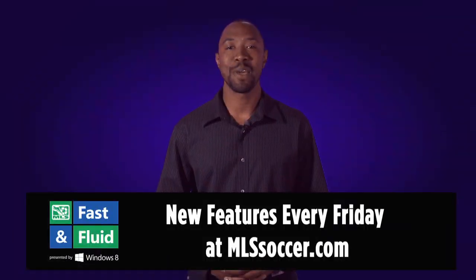Thanks for watching the Fast and Fluid Play of the Week presented by Windows 8. And don't forget to check out MLSSoccer.com every Friday for the next great connection.